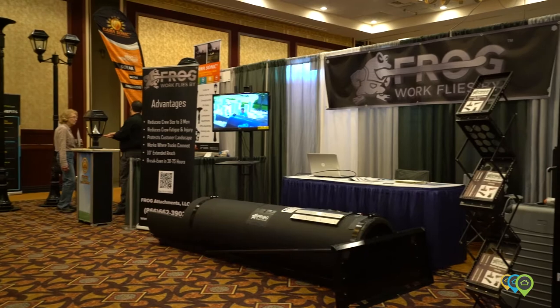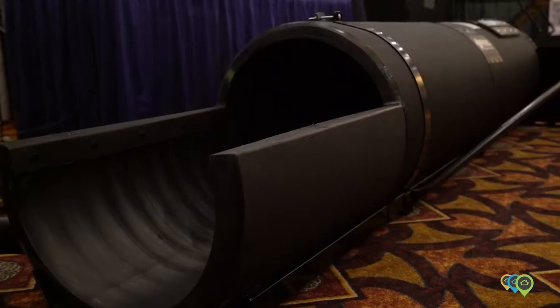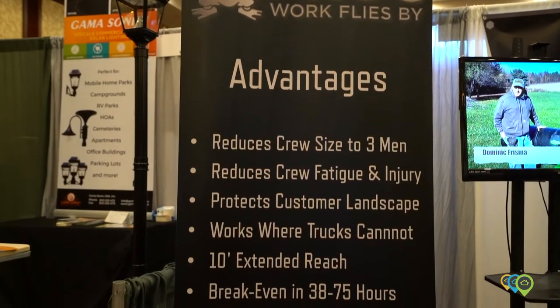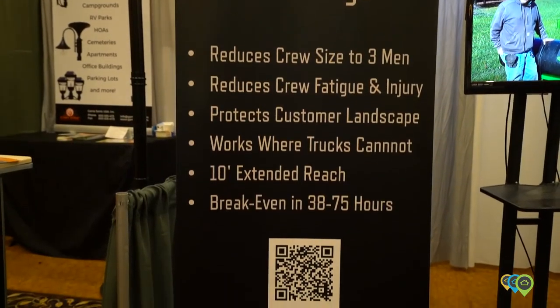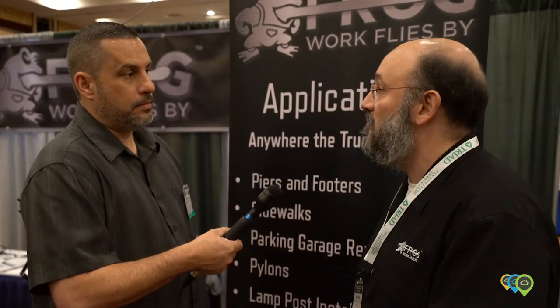Joe, tell me a little bit about Frog Attachments. You've had a lot of traffic, and I'm interested to know what you do. Well, basically, what we have is a new design for a mobile concrete chute that allows people who are setting foundations for manufactured homes to get their jobs done four times as fast with half or less of the crew than you ordinarily would have had to have before the chute was invented.